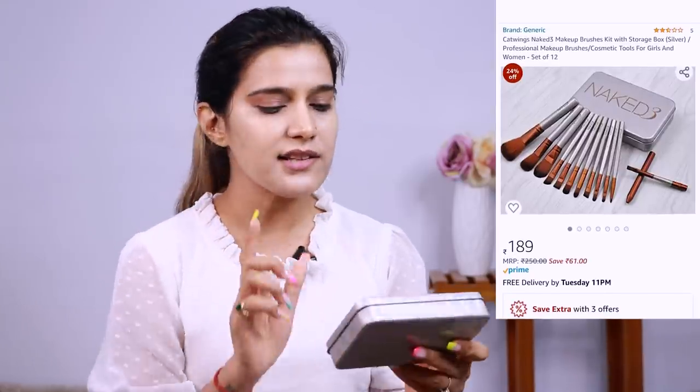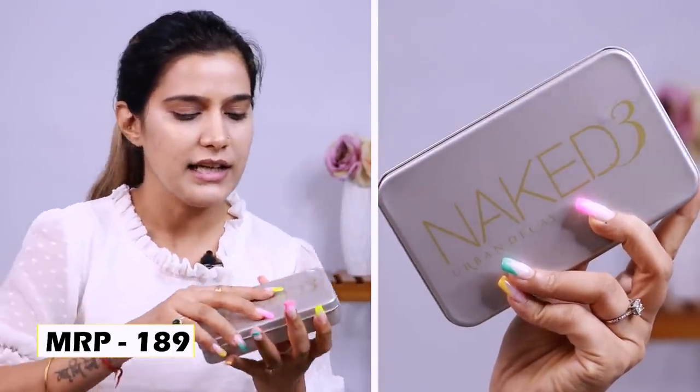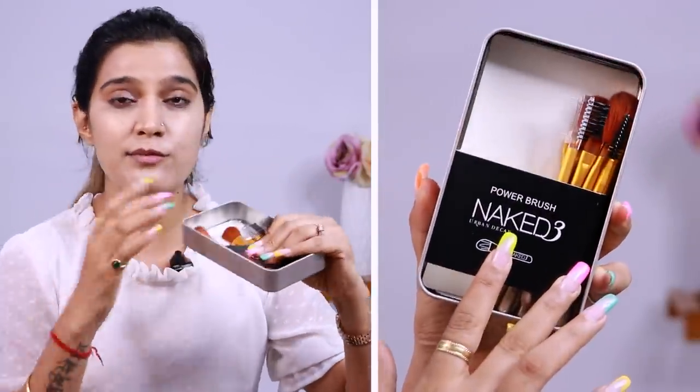To set my face I'm using my holy grail Maybelline Fit Me loose powder. I also ordered this Catwings brush set which is a copy of the Naked 3 Urban Decay palette kit. You get a tin with quite a few brushes from face brushes to eyebrow to eye makeup - almost 12 to 13 brushes. Quality-wise they're okay okay. Let's see how well the eye shadows work with them. Let me lightly apply the powder - the under-eye area creases a lot. After setting, the foundation is also looking better.